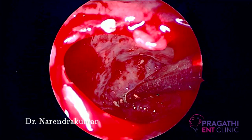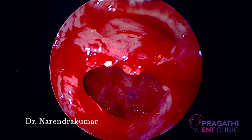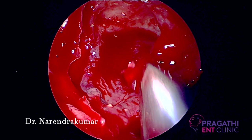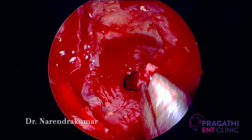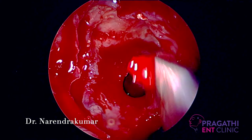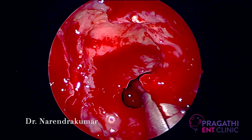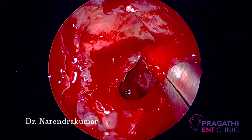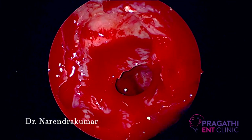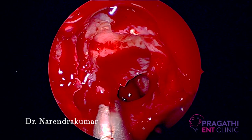Look at this — the sphenoid sinus is now free of disease. The mucosa surrounding this area can cause some stenosis in the future, so all these tissues are removed. These are small polypoid tissues. Winding up the sphenoid sinus widely is the most important step here.